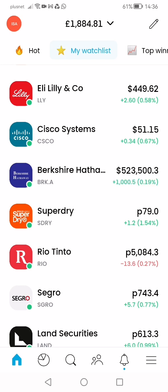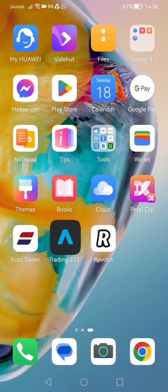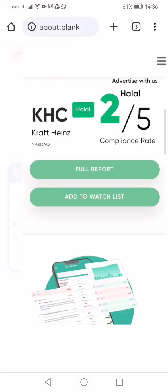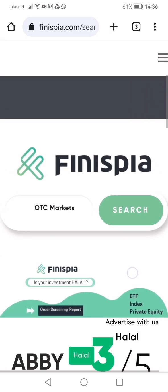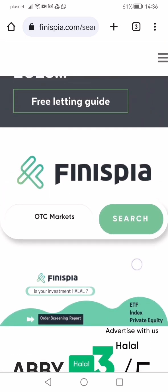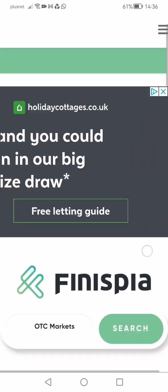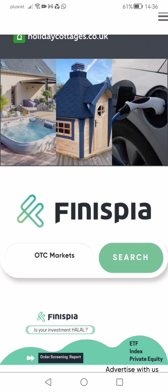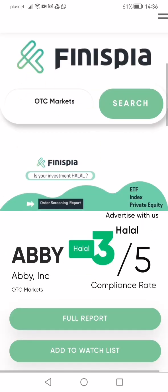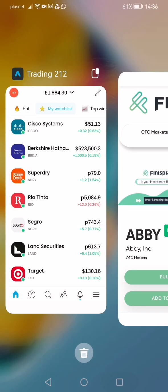I only trade stocks that are halal, so I use an app for that. This is the app I use for stock trading — it does scanning for me, and it's free as well. There are other apps people use too. They scan and tell me if a stock is halal, doubtful, or not.